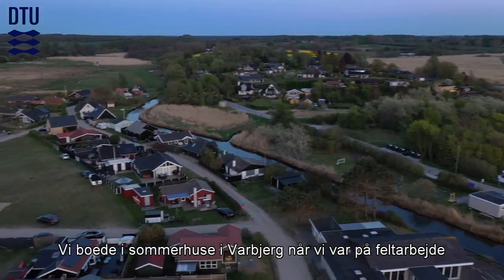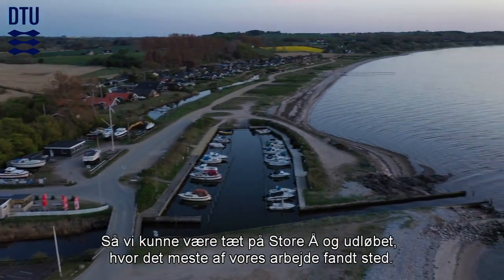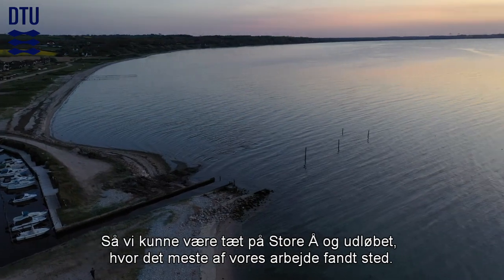We stayed in summer houses in Varbjerg when we did the fieldwork. That meant we could be close to the river Storao and the estuary where all the action was going to happen.